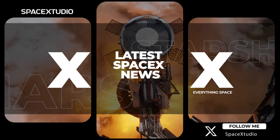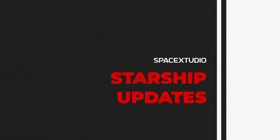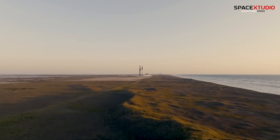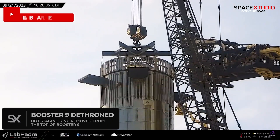Hello, everyone. Welcome to another SpaceX update video. With no launch date on the horizon for the next Starship flight, SpaceX has pulled a surprising move by dethroning Booster 9.